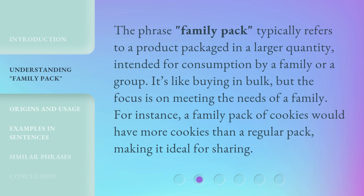The phrase "Family Pack" typically refers to a product packaged in a larger quantity, intended for consumption by a family or a group.